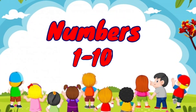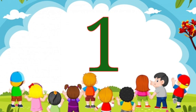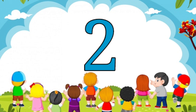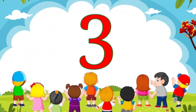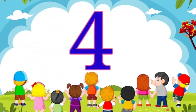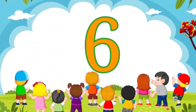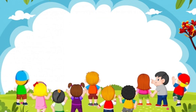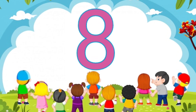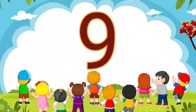Hello friends, let's learn numbers from 1 to 10. 1, 2, 3, 4, 5, 6, 7, 8, 9, 10.